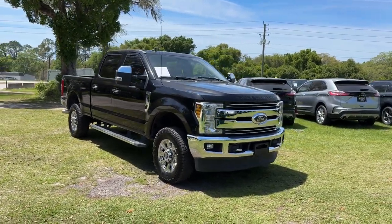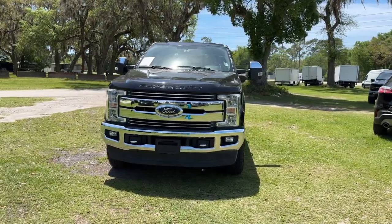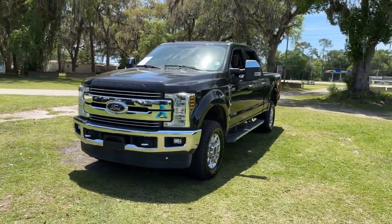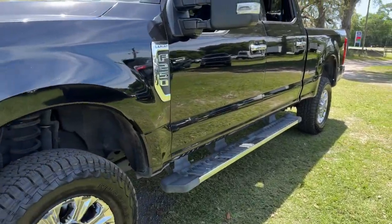Hop into the 2019 Ford F-250. This vehicle is an outstanding buy with fewer than 60,000 miles on the odometer. Get the full-size pickup you can count on.